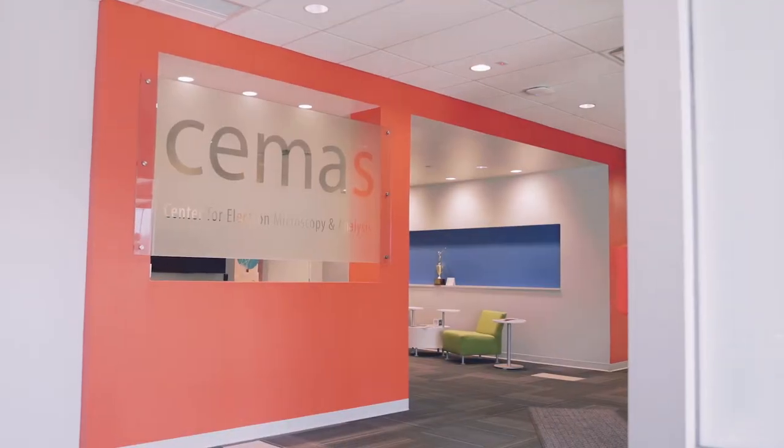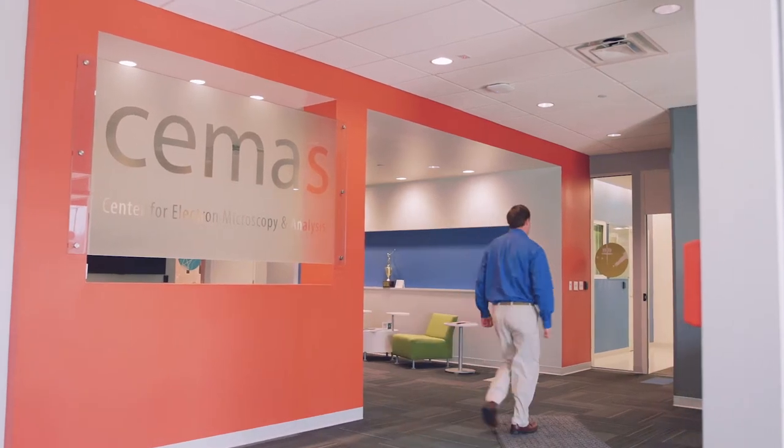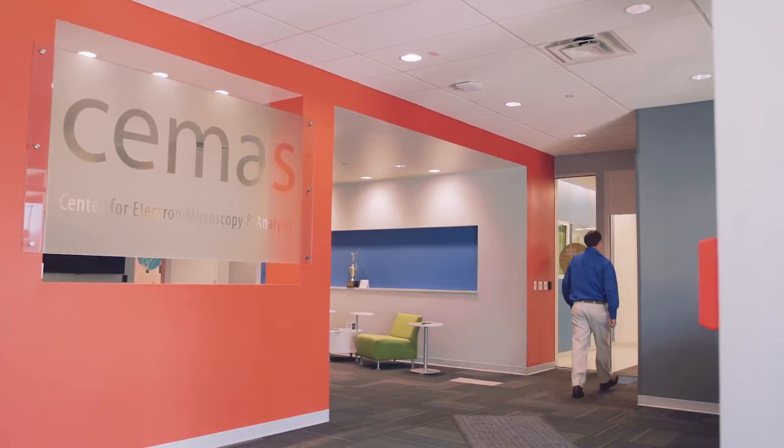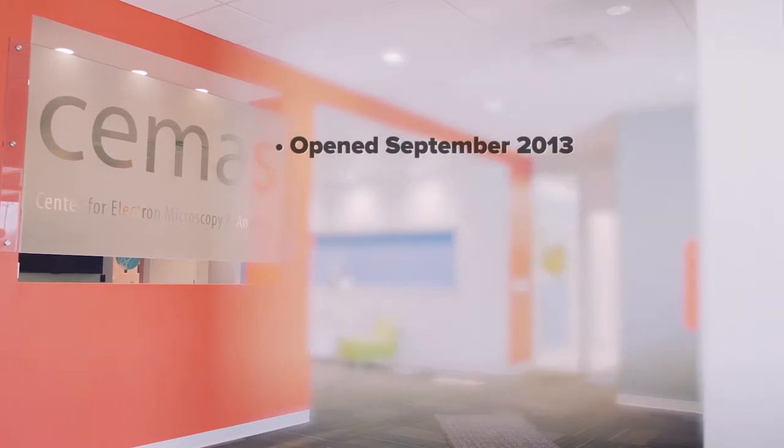Welcome to the Center for Electron Microscopy and Analysis at The Ohio State University. Our EM capabilities here at CMASS are challenging the current characterization limitations in medicine, environmental science, energy materials, and beyond.